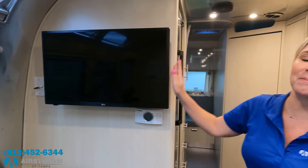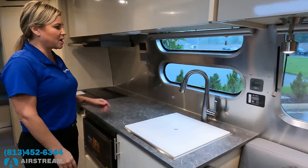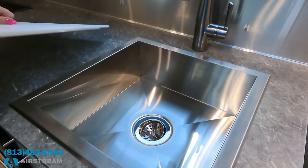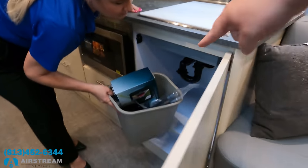This kitchen is huge — there is so much counter space. I love the faucet, and what a huge sink. There's a little built-in trash can in here — Beth tells me that's actually a $104 trash can.